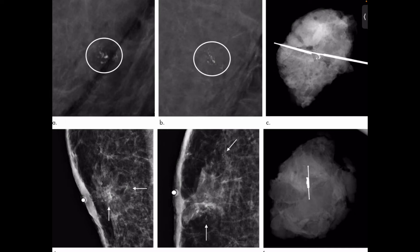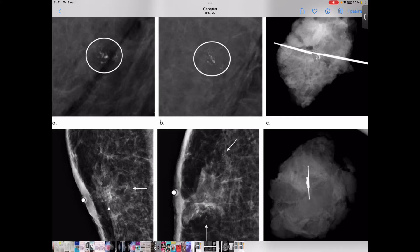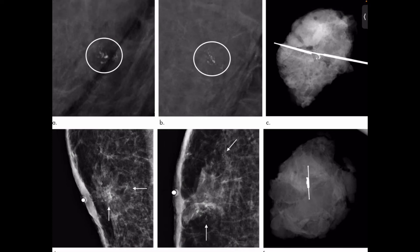We can also see false negative results. In cancer screening, a negative result means no abnormality is present. False negative results occur when mammograms appear normal even though breast cancer is present. Overall, screening mammograms miss about 20% of breast cancers that are present at the time of screening. False negative results can lead to a delay in treatment and a false sense of security for affected women.